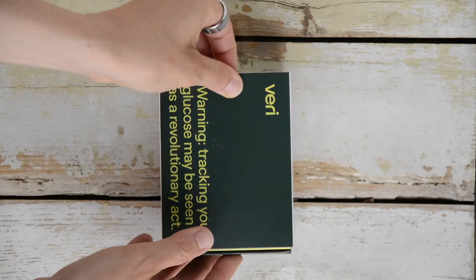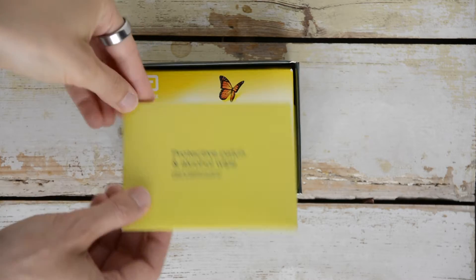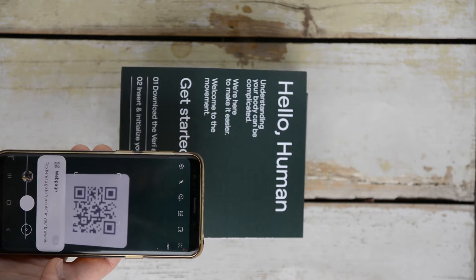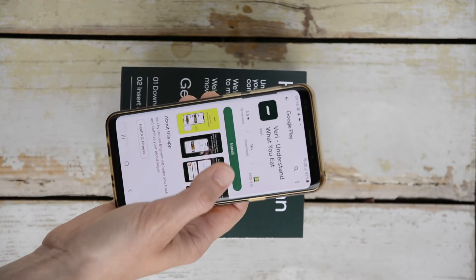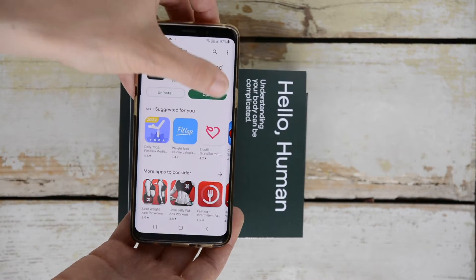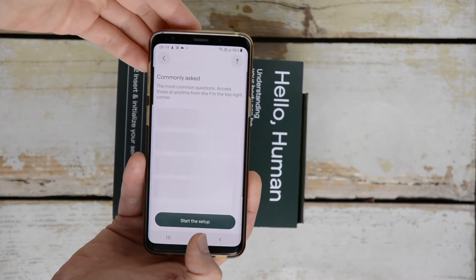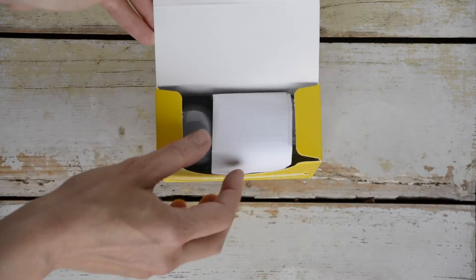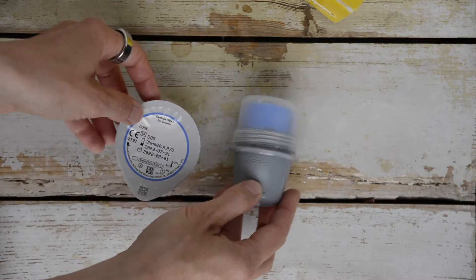Let's unpack the sensor so you can see exactly what to expect. In the package you'll find a protective patch, an alcohol swipe envelope, an applicator, and the sensor itself. Straight away you are asked to download the Veri app using the QR code if you don't already have it. Without further ado, let's apply the sensor.